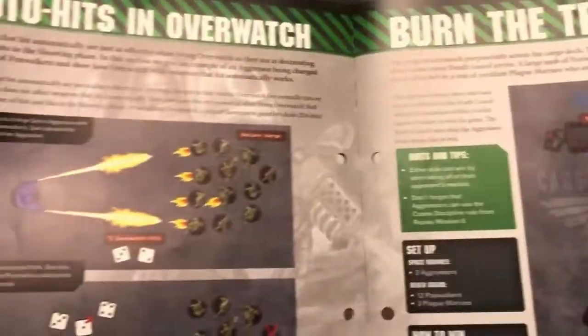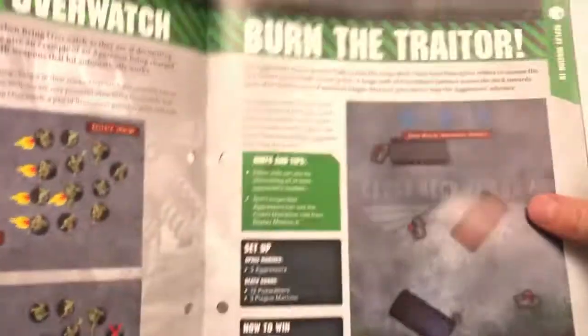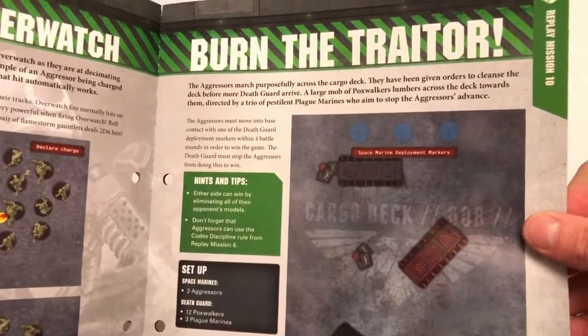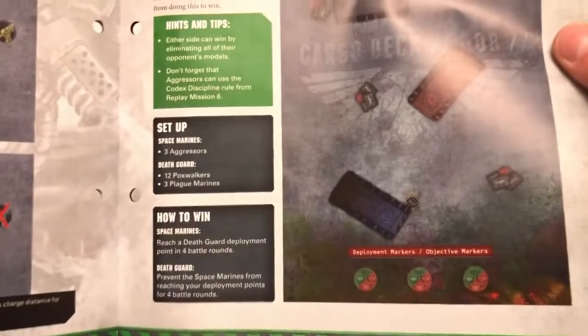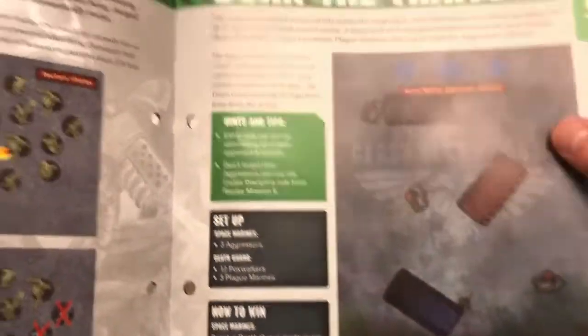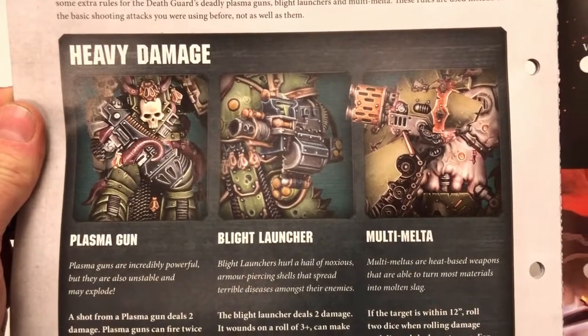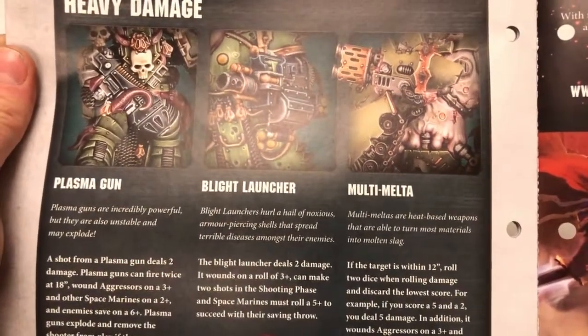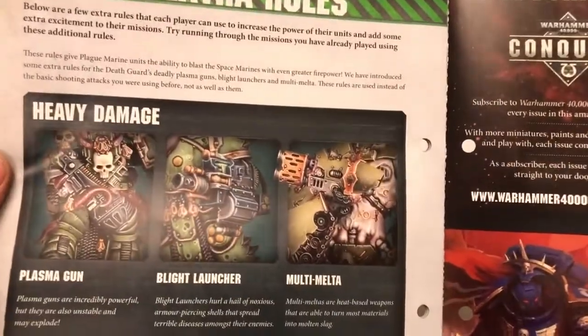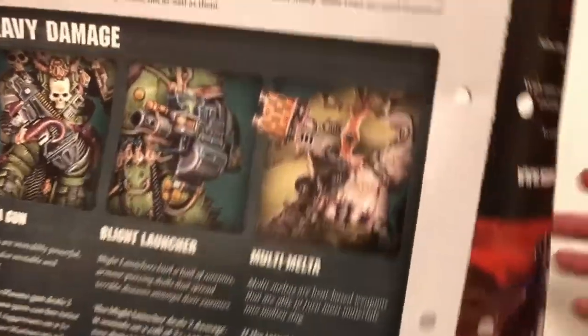It also covers hitting on Overwatch, and then covers some extra rules including heavy damage — for example, a shot from a multi-melta deals two damage. The scenario is three Aggressors against twelve Pox Walkers and three Plague Marines.